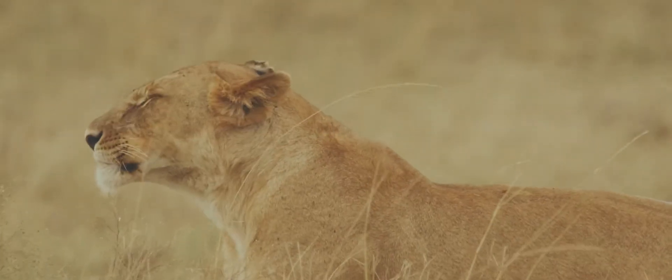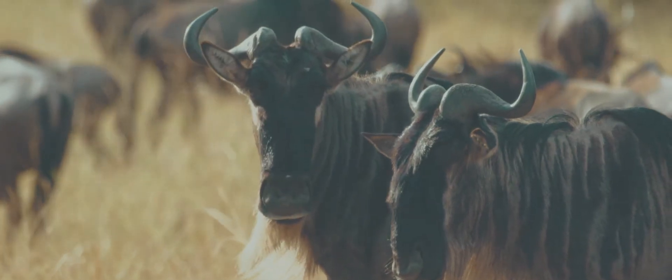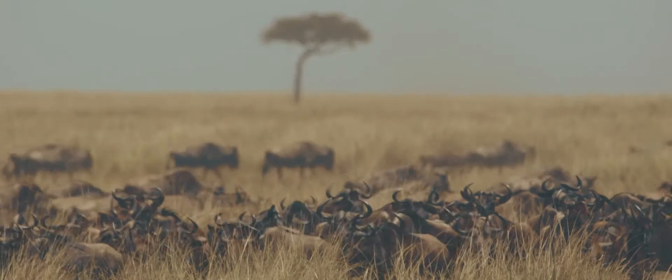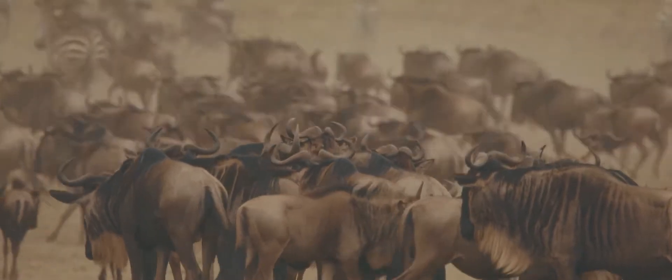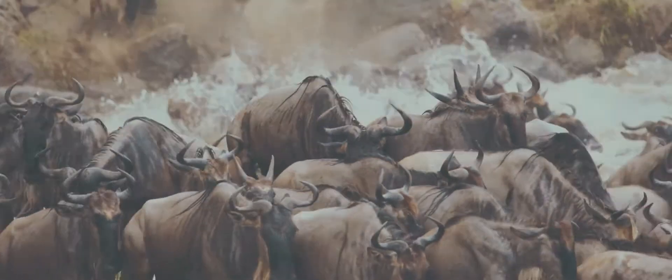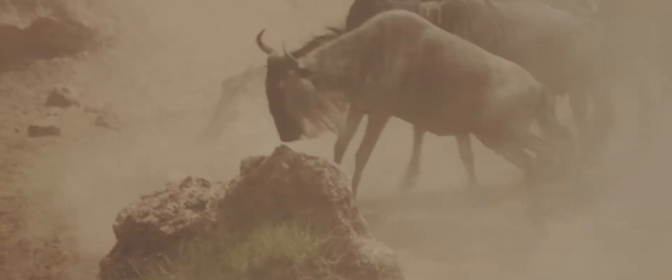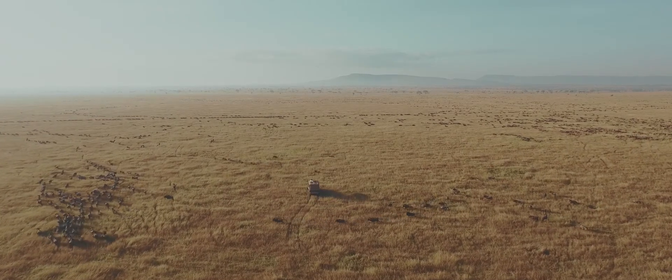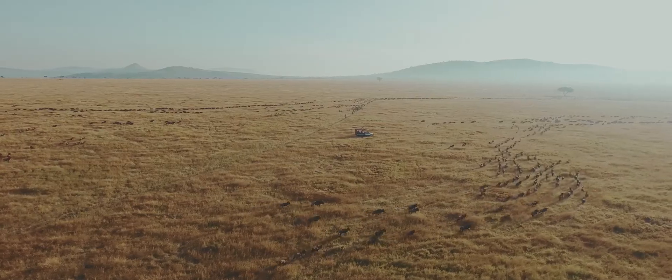The Great Migration is the movement of animals from the Serengeti in Tanzania to the Masai Mara in Kenya. They migrate because they are looking for water, green pastures, and also their natural instinct to migrate. It's really something else — when they move together through the grass, it's very unique to be surrounded 360 by these animals.